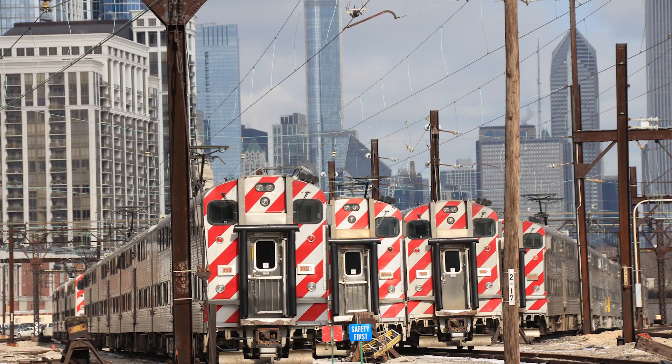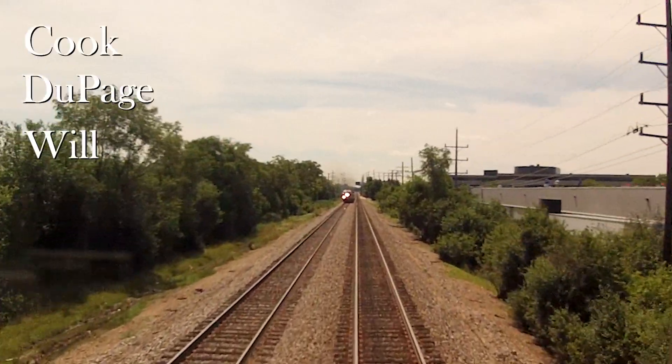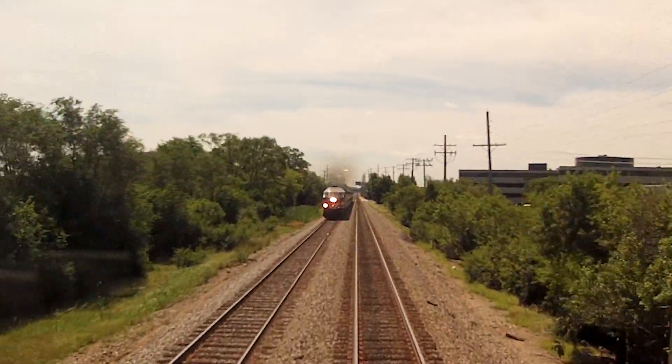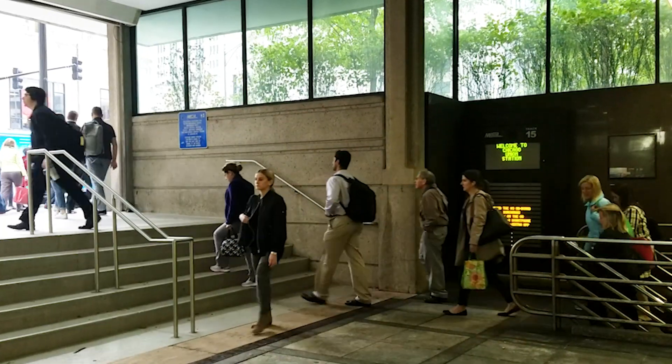Metra is one of the largest and most complex commuter rail systems in North America, serving Cook, DuPage, Will, Lake, Kane, and McHenry counties in Northeast Illinois, operating nearly 700 trains and providing nearly 300,000 passenger trips each weekday.